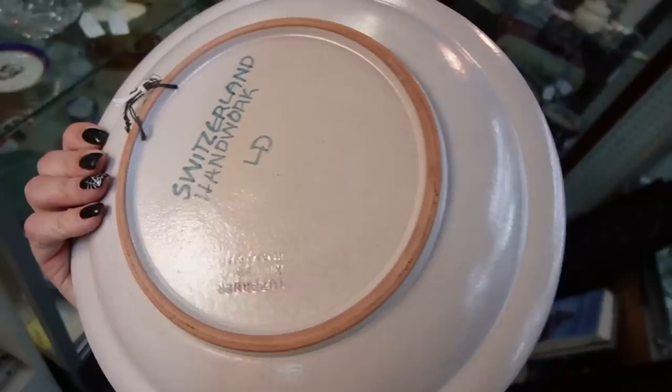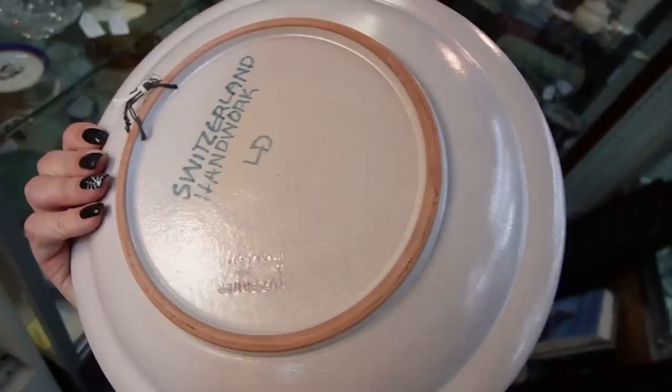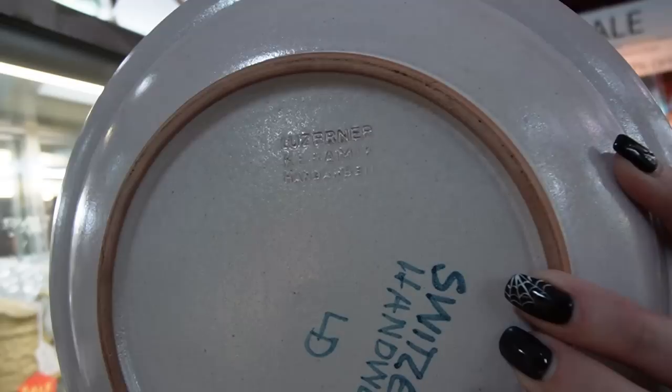What is it marked? It says 'Lozerner.' $20 bucks. It does say they are running a sale but this obviously does not have a sale tag on it.